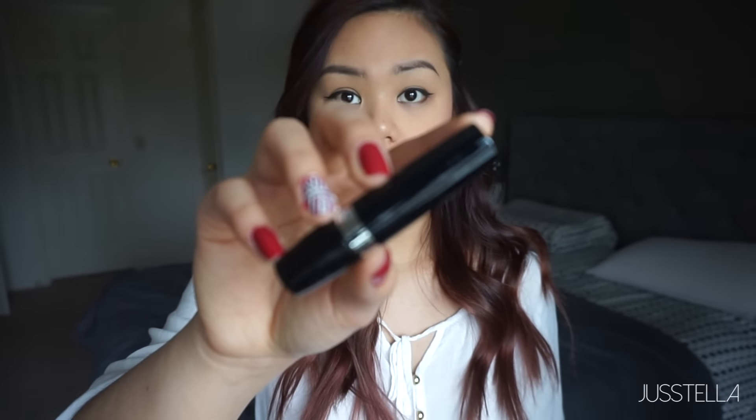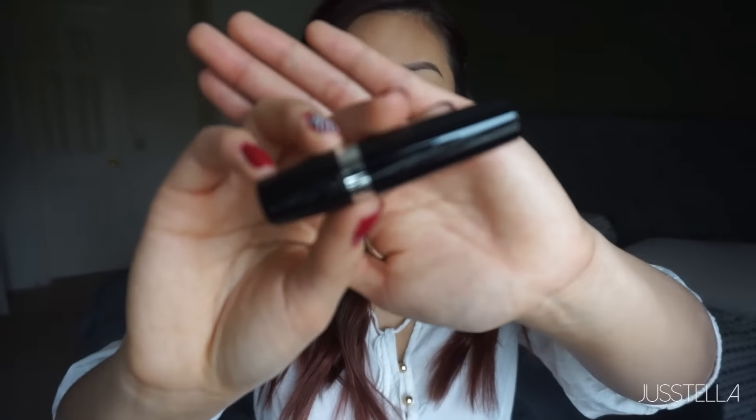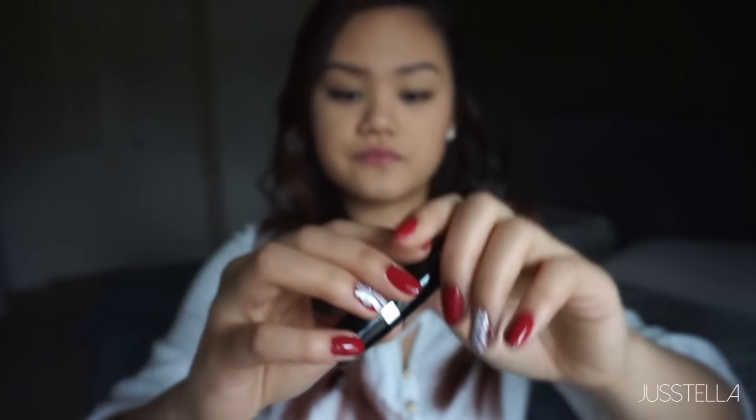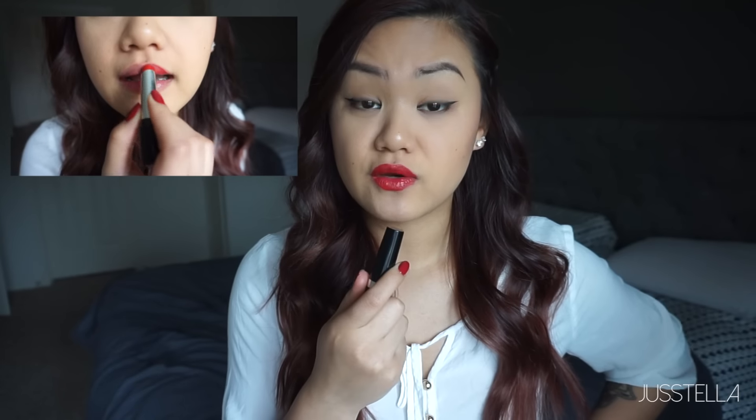We're going to try red tulip first. This is what it looks like — sleek black packaging. I think it's a normal size lipstick. I actually have chapstick on my lips right now so I'm going to remove that — my lips have been really dry. As you can see, it went on so smooth, so creamy, and the color will suit other skin tones. I don't know about my skin tone, but here's that.